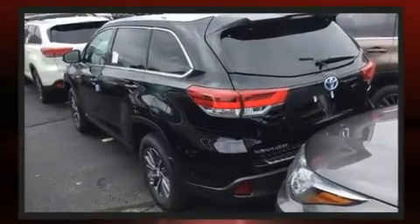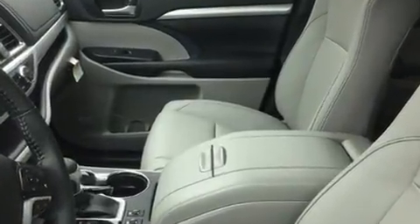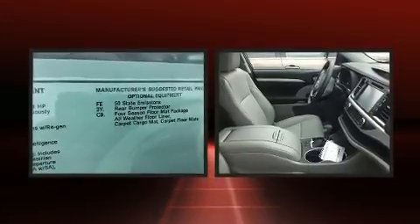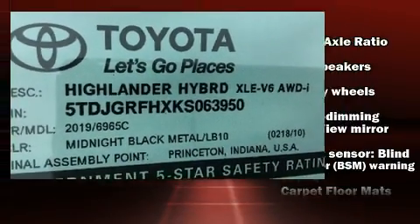A wealth of standard features means that you no longer have to sacrifice, such as cruise control, power front seats, an automatic dimming rear-view mirror, a power rear cargo door, and power windows. Third-row seats expand the maximum passenger capacity to eight. For drivers who enjoy the natural environment, a power moonroof allows an infusion of fresh air.